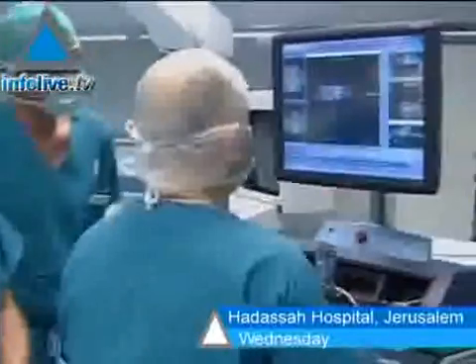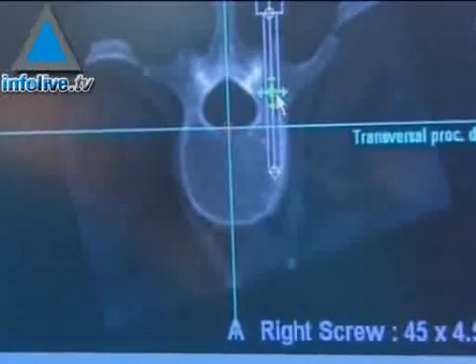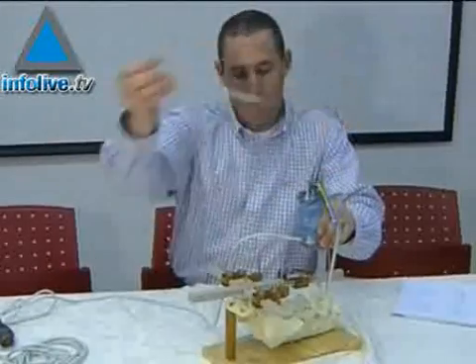SpineAssist, a miniature robot which guides surgeons through spinal cord operations with great precision, was developed by an Israeli firm, Mazor Surgical Technologies, in collaboration with the Technion, Israel Institute of Technology.